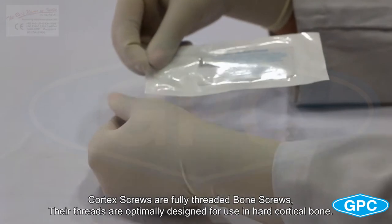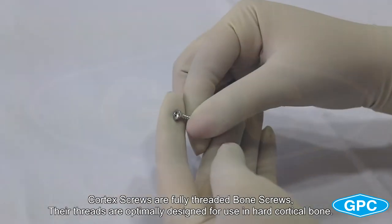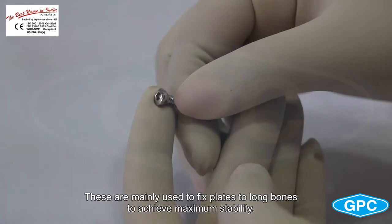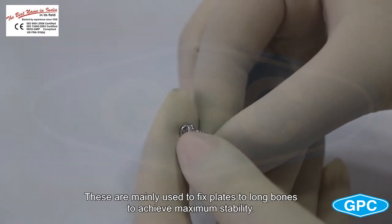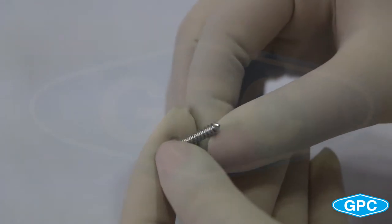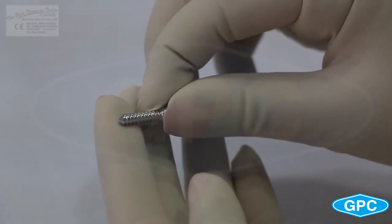Cortical screws are fully threaded bone screws. Their threads are optimally designed for use in hard cortical bone. These are mainly used to fix plates to long bones to achieve maximum stability.